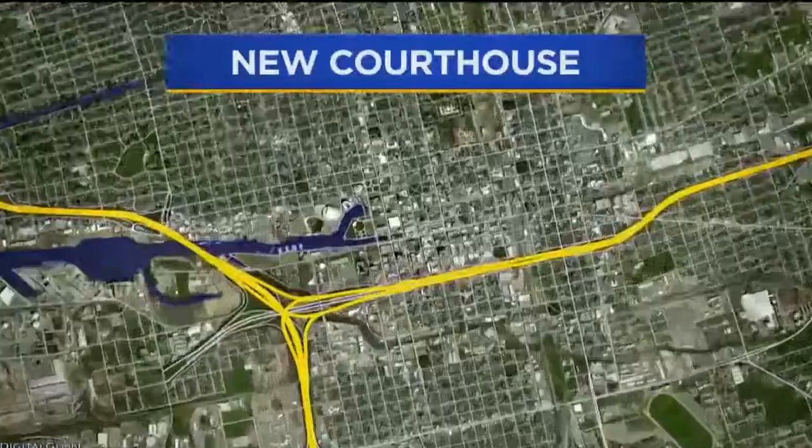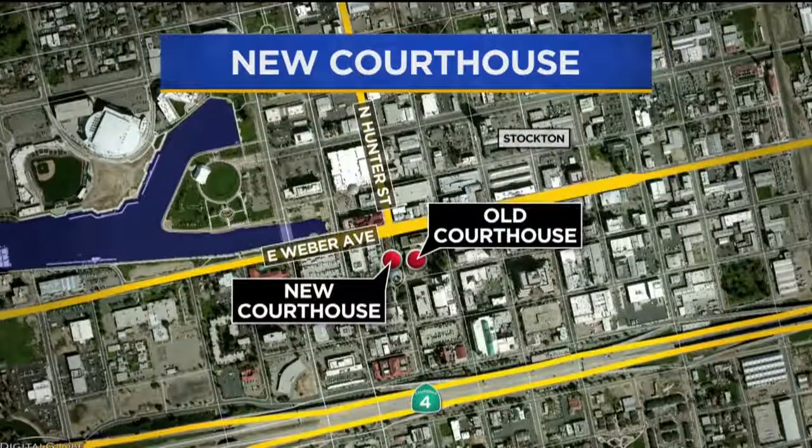It's been two decades of planning and designing, plagued with several cost overruns and delays. But Stockton's new and much more secure Superior Courthouse is finally just days away from officially opening its doors to the public. This weekend, crews will be moving the last of the furniture from the old courthouse to the new one just next door on Weber Avenue. CBS 13's Carlos Corea gives us a sneak peek inside.